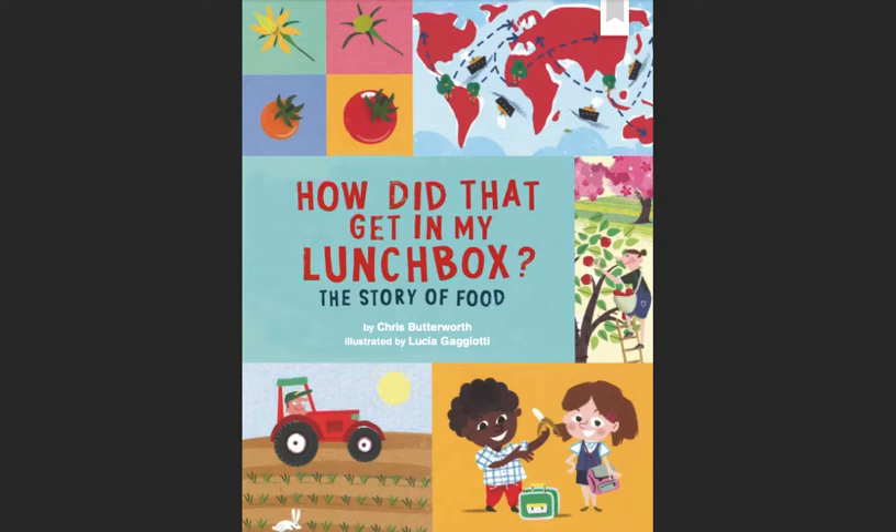My Lunchbox: The Story of Food, by Chris Butterworth, illustrated by Lucia Gagliotti.